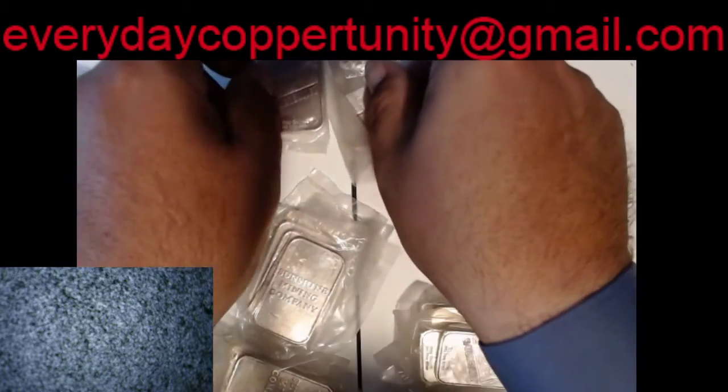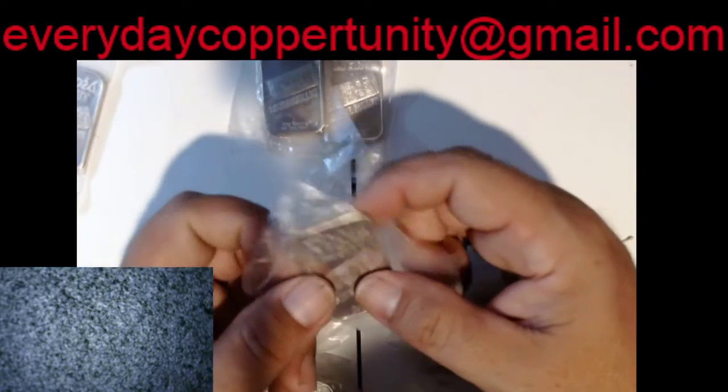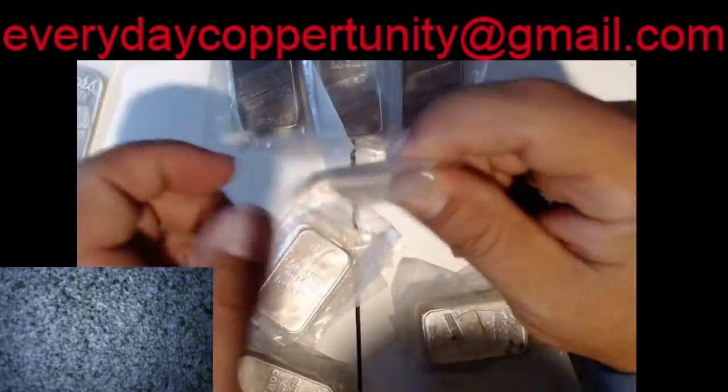Let's take a look at them and see if any of them have any toning or anything on them. I don't think that they really do — I think they've just been in these packages. That one maybe a little bit. They've been in these packages for probably, you know, 20 years.